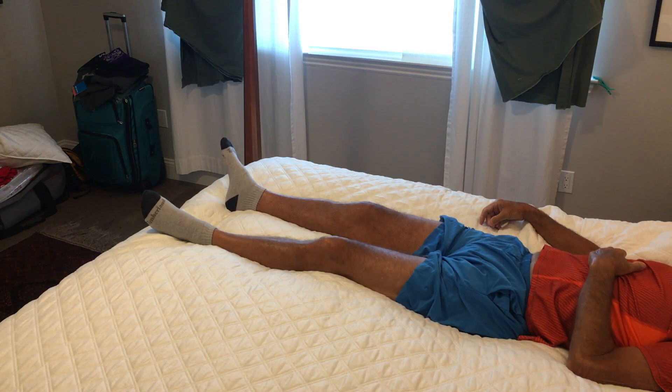Thank you again for watching this video. Please visit my blog at MyKneeReplacementRecovery.com.